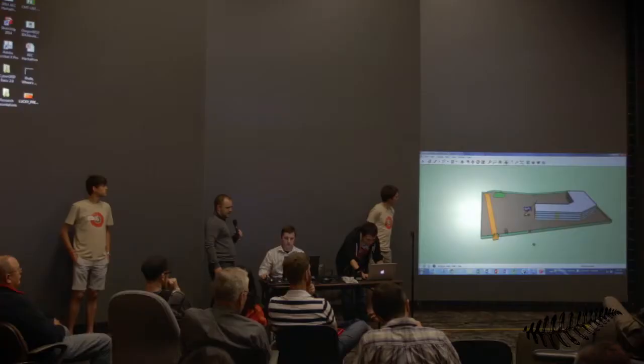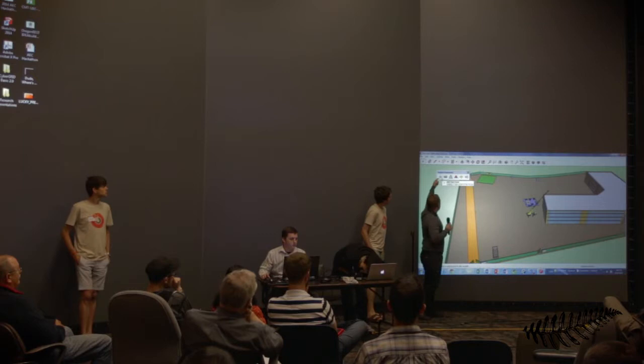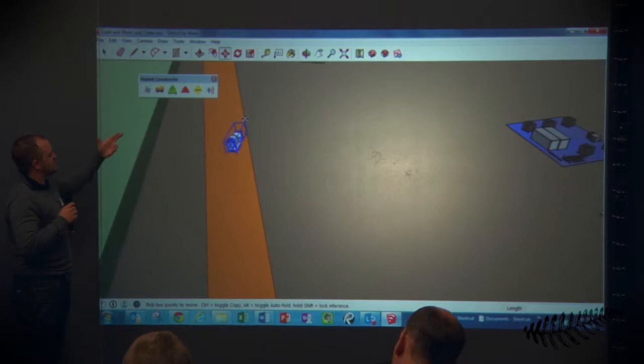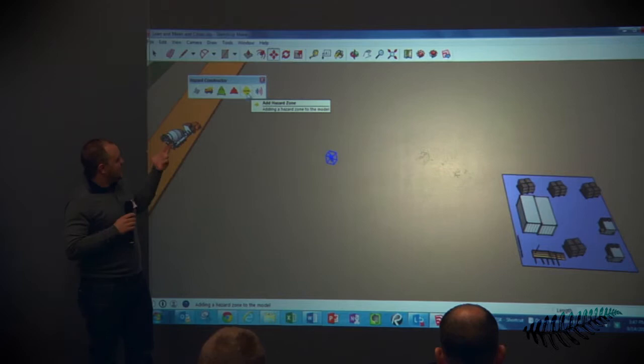They created a SketchUp plugin called Hazard Constructor, which lets you modify SketchUp models — anybody can add safe and unsafe conditions and mark them out on their job site. Here we are in a SketchUp model of a construction site. We can set a cement truck on the ground and move it around the job site. We can also load a worker avatar with a green hard hat for safe, or a red hard hat for improper personal protective equipment.